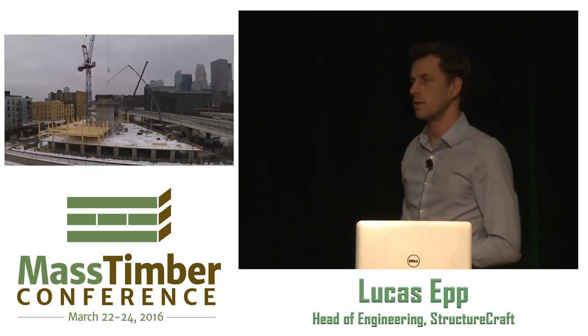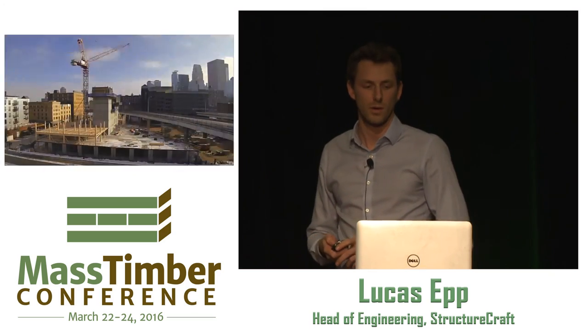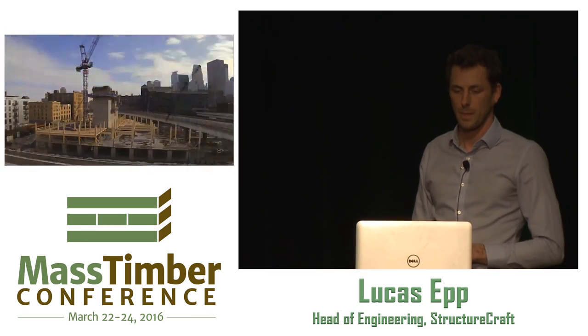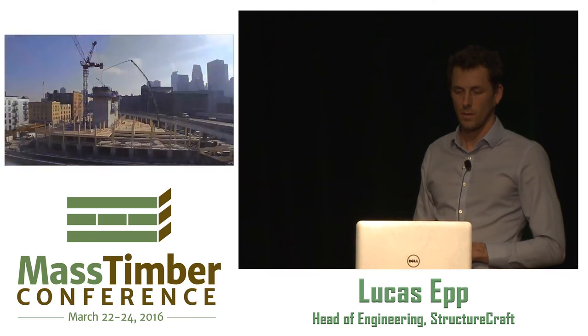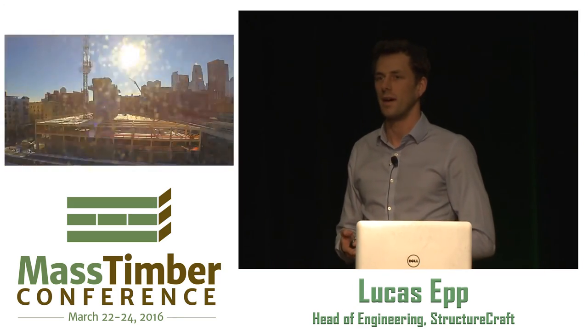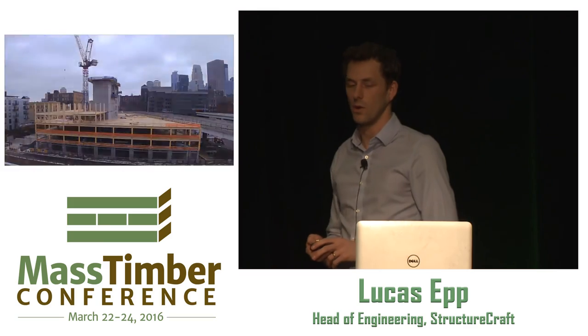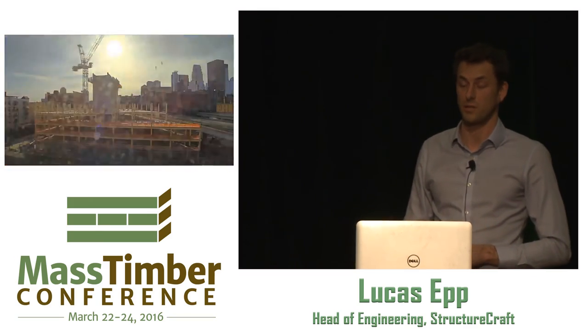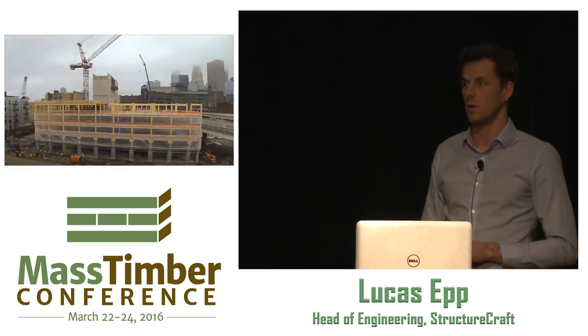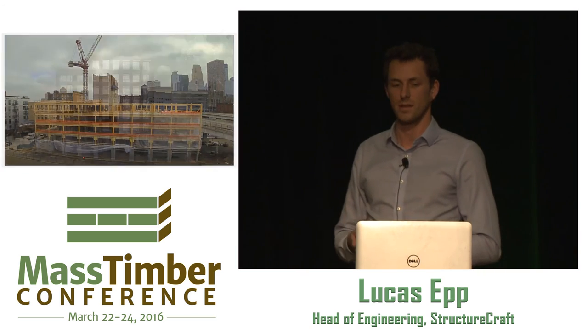Here's a time lapse of the structure coming together. We're getting close to the 7th floor — flew in the last columns the other day. We got pretty lucky on the weather. Minneapolis in the winter typically gets at least one big dump of snow, but we got actually really fortunate — we've had some rain but not a lot of snow, and only spent three or four days clearing snow.